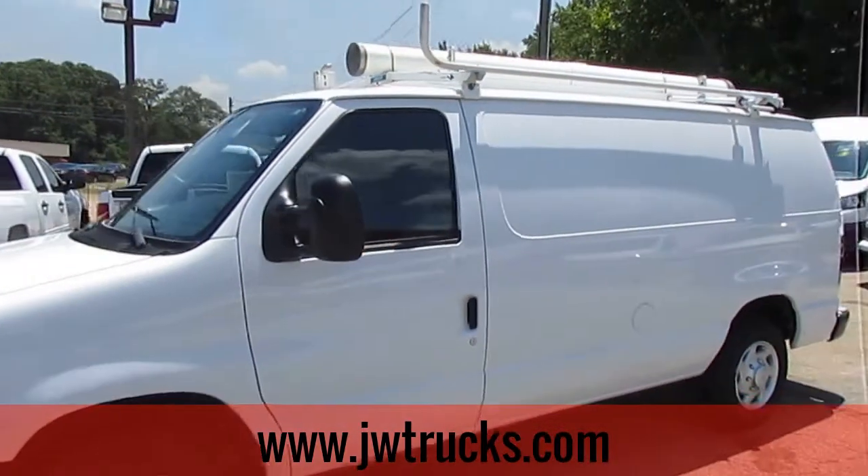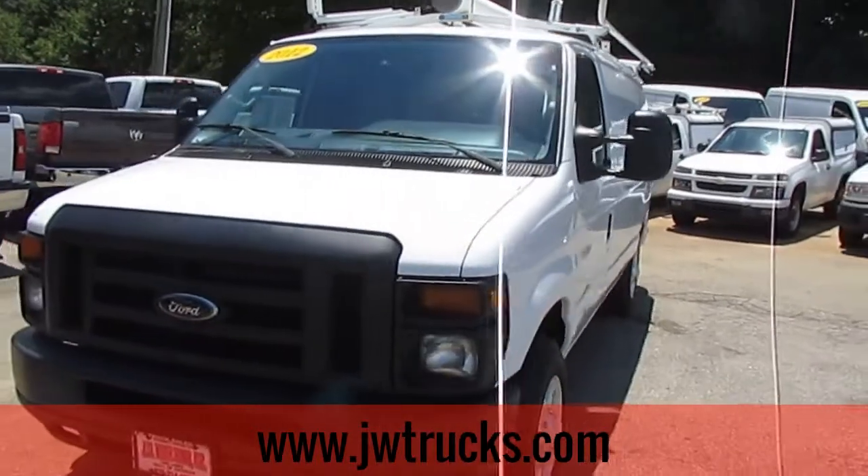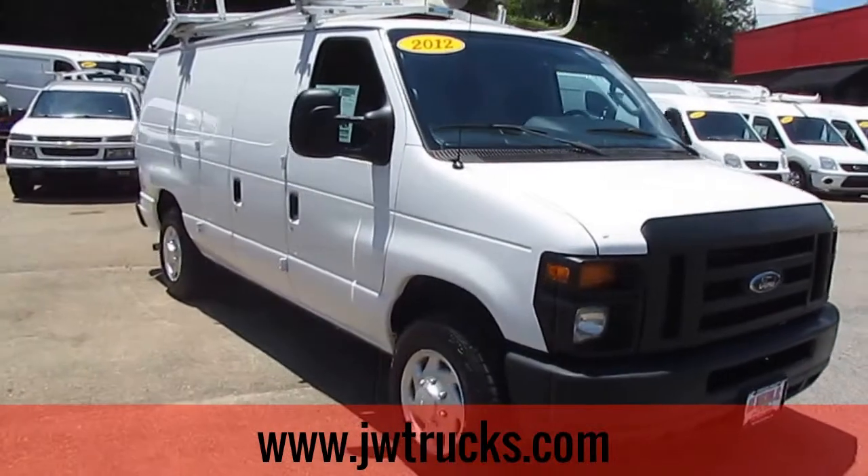This van has a 4.6 liter V8 engine, puts out 292 horsepower. This bad boy's got 90,000 miles on it — tons of legs left.